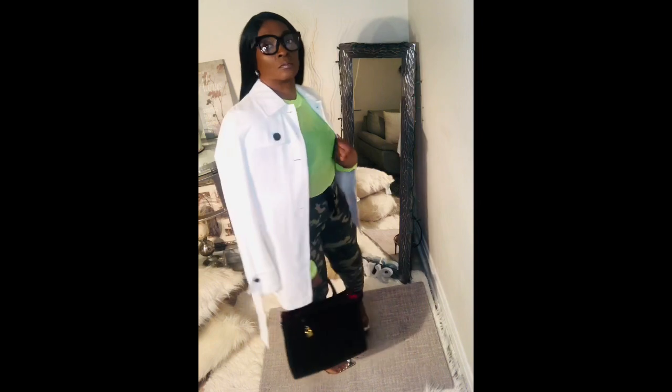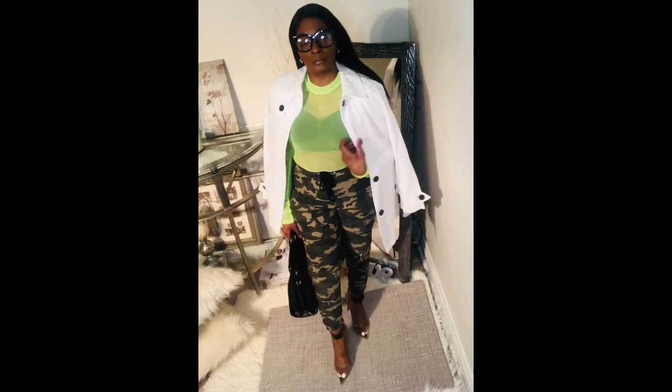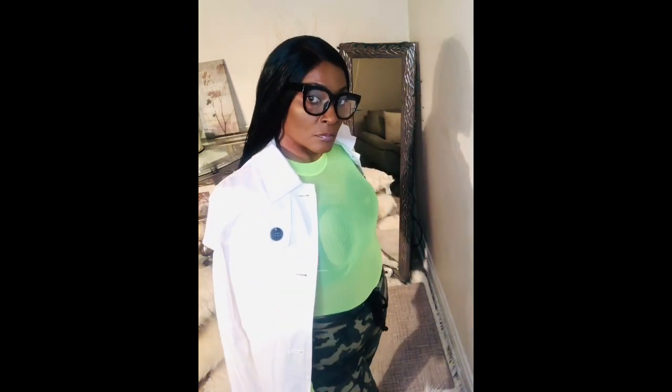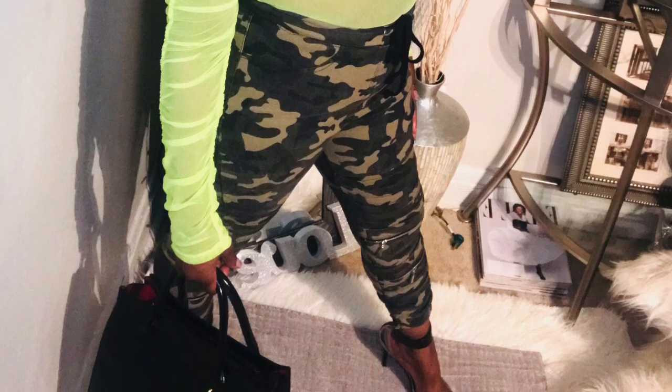With this gorgeous white trench coat I paired it with a neon bodysuit underneath and an oversized black bag. I have transparent shoes on — man, this is a good look. You would have never thought that you could wear neon with camouflage pants, but it's working really well. I love this look.